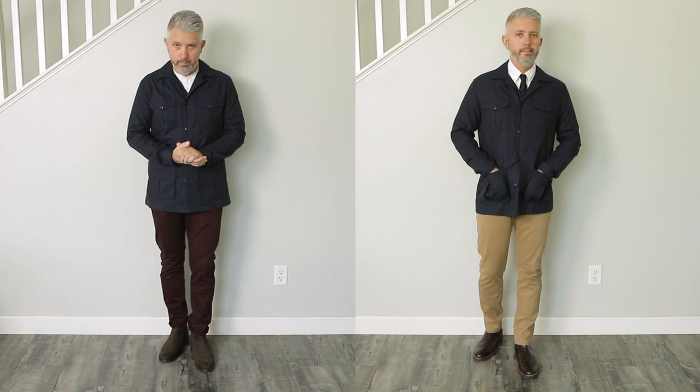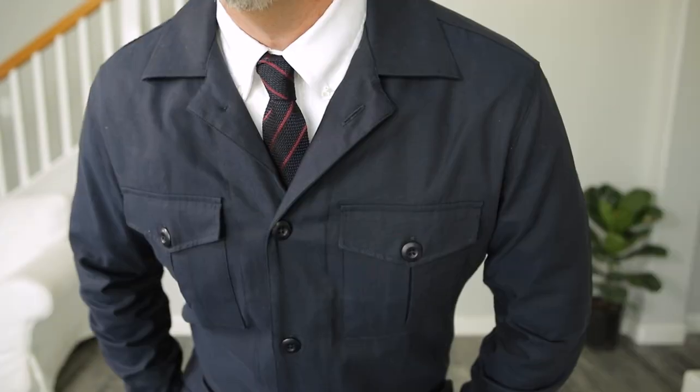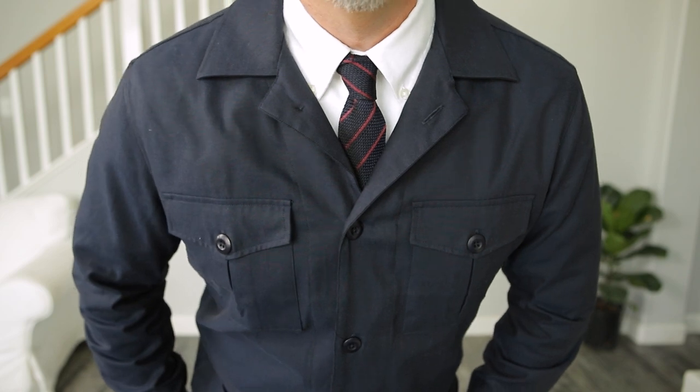If I'm not mistaken, I think field jackets are a new item for John Henrik. This one is a classic four-pocket, four-button field jacket in a dark navy — great for layering. I've wanted one for a while, so I'm glad I finally got one.